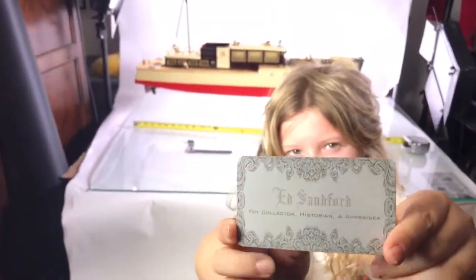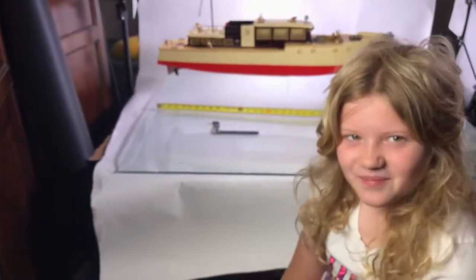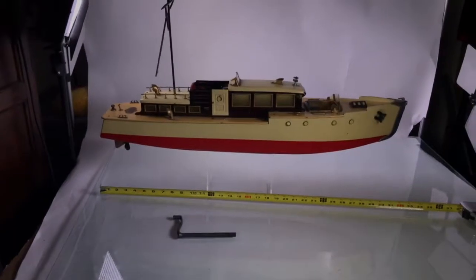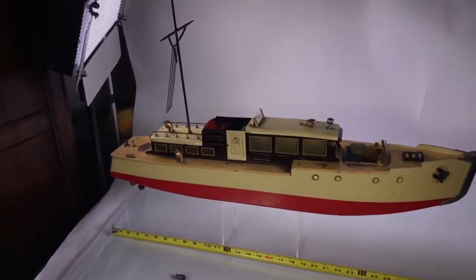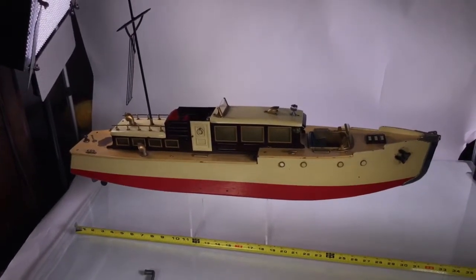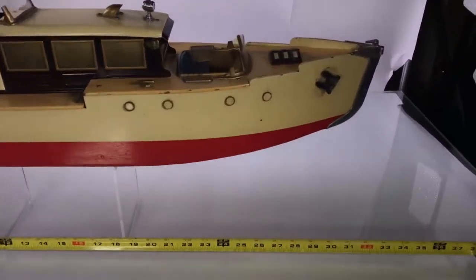Ed Sanford. I'm Ed. This is my lovely assistant and daughter, Sage. Alright Sage, what do we have? It is a boat. It's American made — an Orkincraft boat. How long is the Orkincraft boat, Sage? It's about 32 inches.